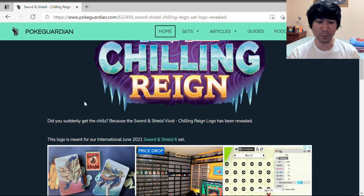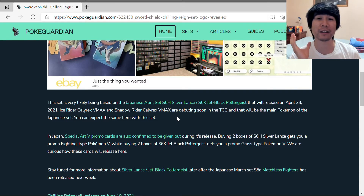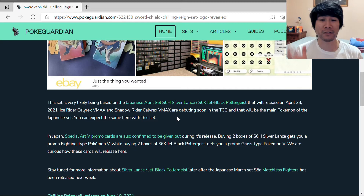Did you suddenly get the chills? Because the Sword and Shield Chilling Rain logo has been revealed. This set is very likely based on the Japanese April set S6H Silver Lance and S6K Jet Black Poltergeist, releasing April 23rd, 2021. Ice Rider Calyrex VMAX and Shadow Rider Calyrex VMAX are debuting soon in the TCG as the main Pokemon of the Japanese set. The English set combines both Japanese sets into one, as is typical.